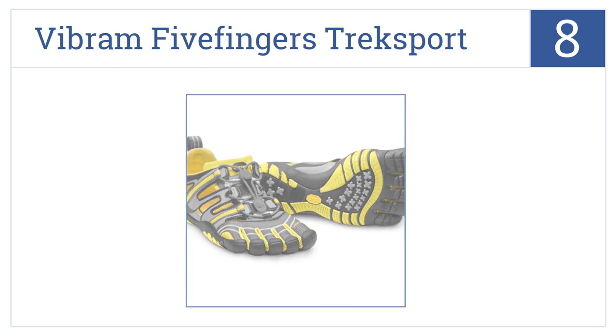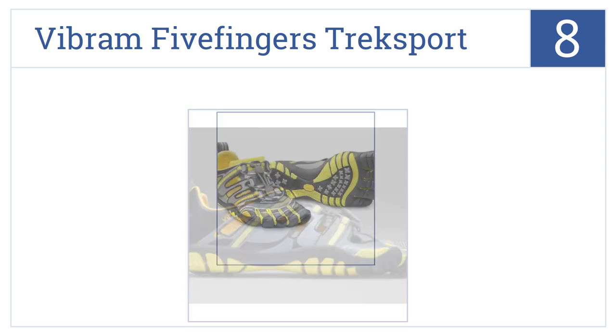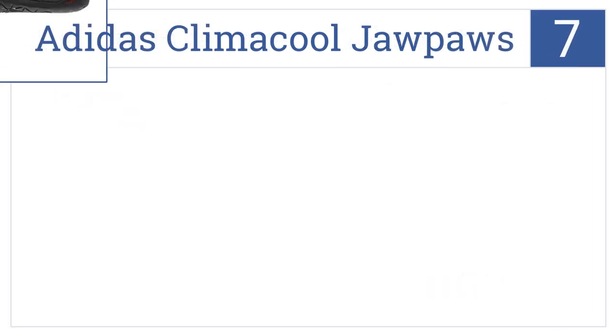At number eight, complete with reflective accents, Vibram FiveFingers Treksport sandals offer a barefoot experience without sacrificing protection from the elements. They come with a padded tongue for extra comfort, EVA midsoles, and are lightly lugged for optimal traction.